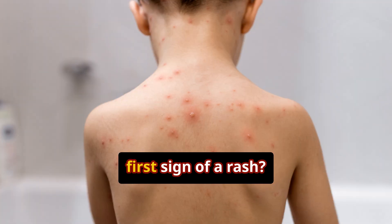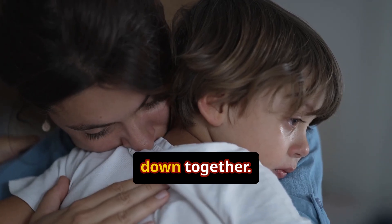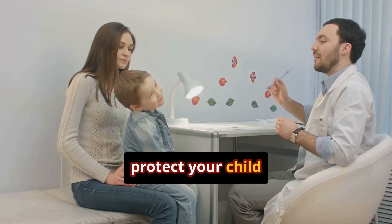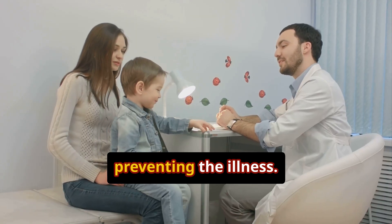Am I the only one who panics at the first sign of a rash? Chickenpox can look scary, but let's break it down together. Here's what you need to know. The best way to protect your child is with the chickenpox vaccine, which is safe and highly effective at preventing the illness.